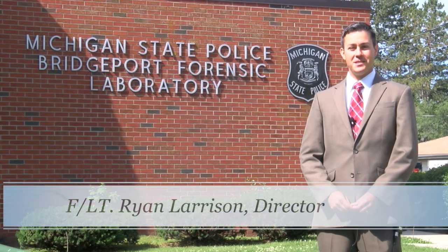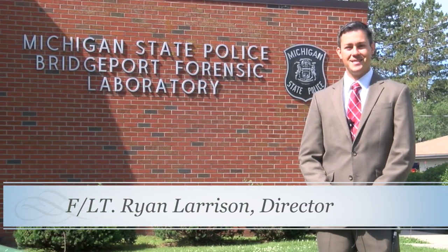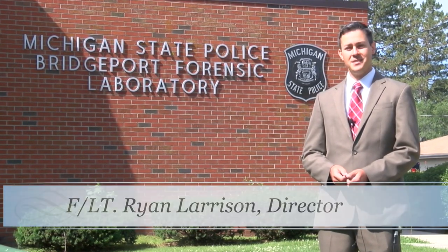Hello everyone, I'm Ryan Larrison and I'm the laboratory director of the Michigan State Police Bridgeport Forensic Science Laboratory. I'd like to invite you today to come in and take a look at the six different units or scientific disciplines that exist at the Bridgeport Laboratory, and you'll be able to meet some of the scientists and hear their backgrounds and see what they do.